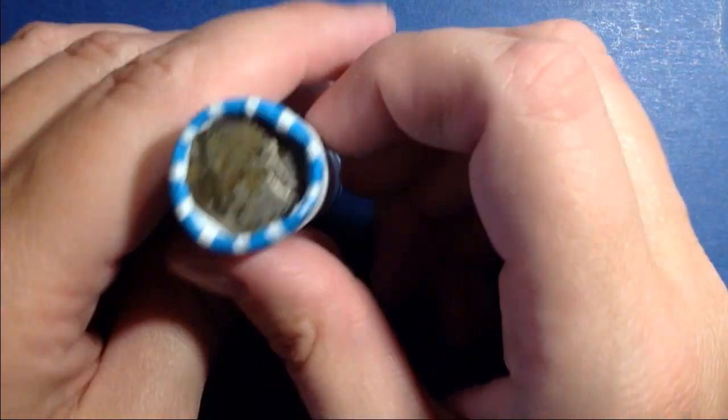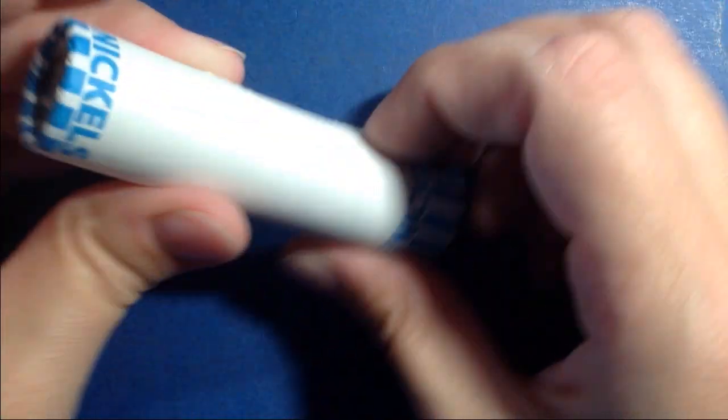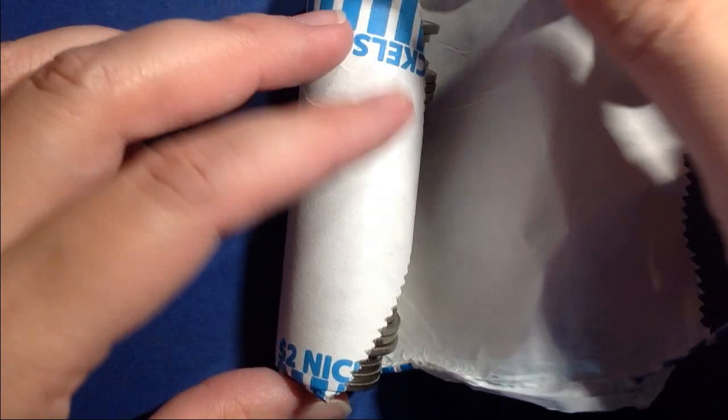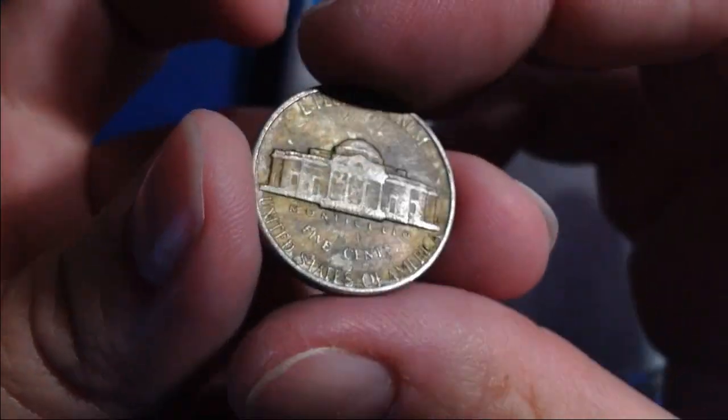Well, I didn't find any special enders, but I did find this one. It's a 1956, so we're going to go ahead and open up this roll and see what might be hiding in here. First off, here's that '56. Interesting toning.